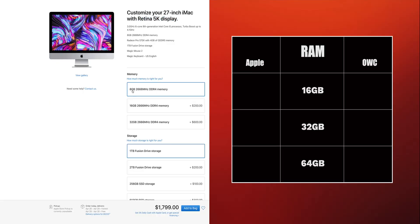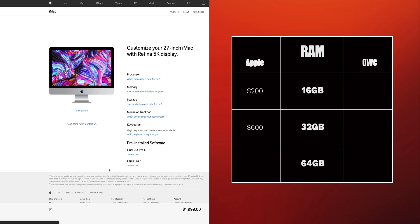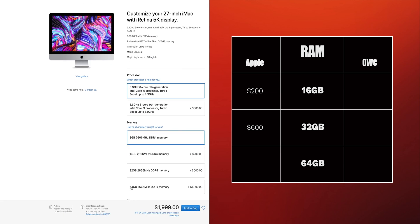I'm going to throw this next bit up on a table so you don't get lost in the sauce. With your purchase of a brand new 2019 5K iMac from Apple.com, you're going to receive 8 gigabytes of 2666 megahertz DDR4 RAM in the form of two 4GB sticks. The next configuration is 16 gigs of the same DDR4 RAM for an additional $200. Then 32 gigs for an additional $600. And if you want 64 gigs from Apple, you'll actually have to bump up to the $2,000 3.1 gigahertz i5, costing you an additional $1,000.